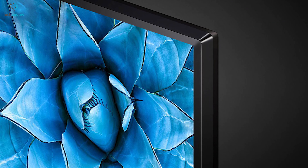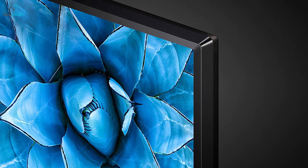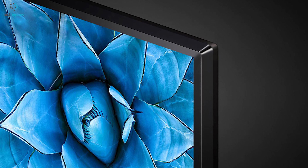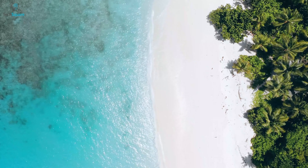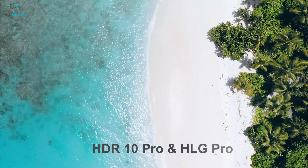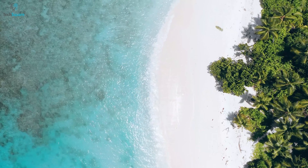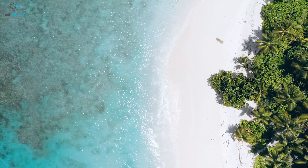Its quad-core processor delivers 4K images with vivid colors and fine details so you can explore even the smallest details on your favorite TV. Enjoy high definition picture quality with HDR10 Pro and HLG Pro which enhances the beauty of viewing your favorite TV shows, movies, sports, etc.